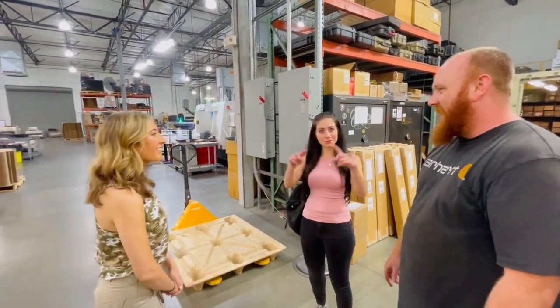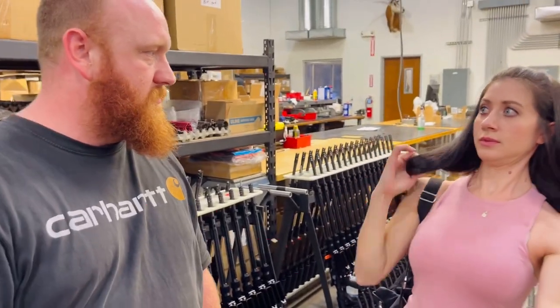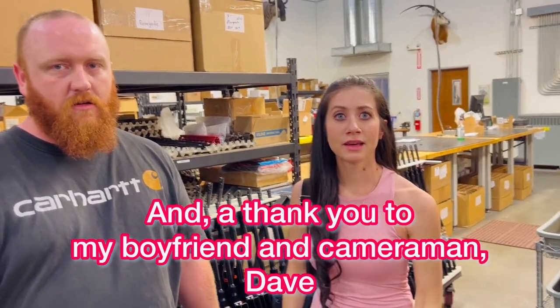So that was it for the tour, and here we are saying our goodbyes. One last shout-out to my boyfriend Dave, who has been the cameraman throughout this whole thing — my hands are shaking. Dave, you've done a great job. I want to give him a shout-out; he's always so great and supports everything that I do. Thank you, Dave. Appreciate it.